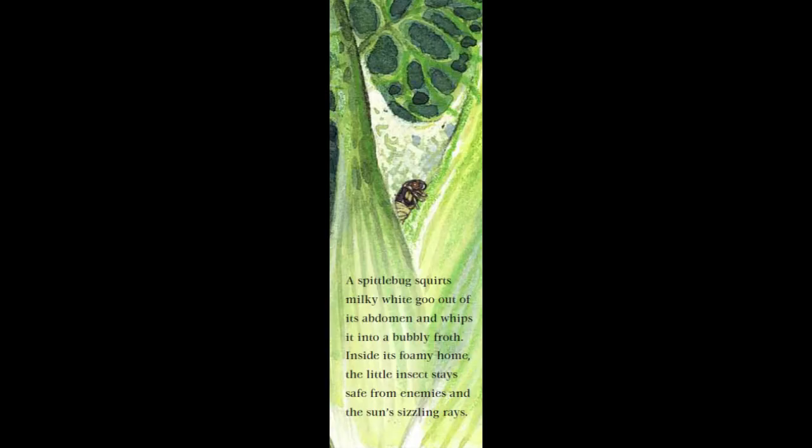Then I used that information to write this sentence: A spittlebug squirts milky white goo out of its abdomen and whips it into a bubbly froth. I'm glad I went to all that trouble, because the illustrator decided not to show the process in her art. That means the only way for you to understand what's happening is by reading the words and picturing them in your mind. Using the verb squirts helps you create that mental image.